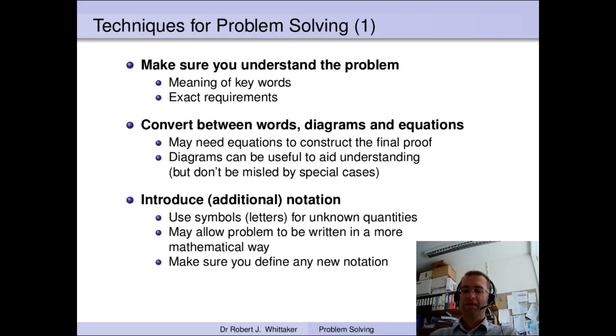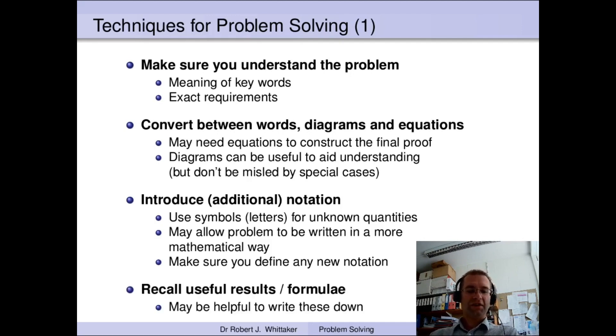It's also really good to introduce notation. If you've got some unknown quantity, give it a symbol or letter to represent it mathematically, then you can put that symbol into an equation. For instance, if you've got an unknown side length maybe call it l; if you're looking at the time something takes, maybe call it t. Finally for this set, it can be really useful to recall any useful results or formulae that you think might be relevant. Writing these down may help you see connections between the formulae and what you're trying to show — for instance, if you have something with a quadratic equation, write down the quadratic formula even if you're not sure whether you'll need it.